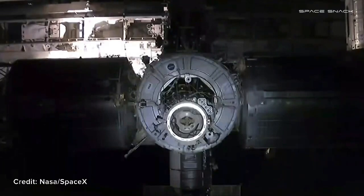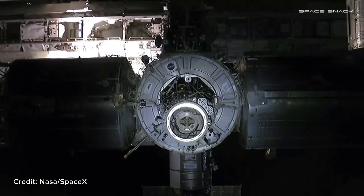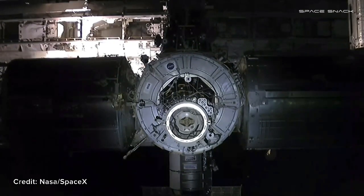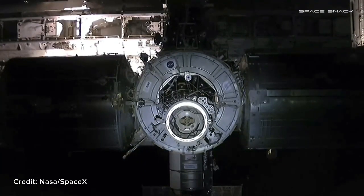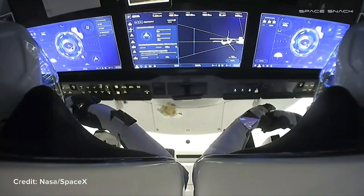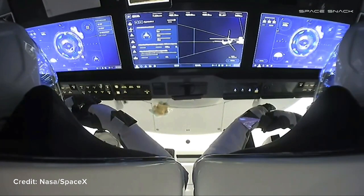The final approach has begun. Crew Dragon moving in toward the International Docking Adapter on Node 2. Kate Rubins standing by on the International Space Station monitoring their approach. The crew has reached 10 meters away from the International Space Station — already halfway there from waypoint 2.